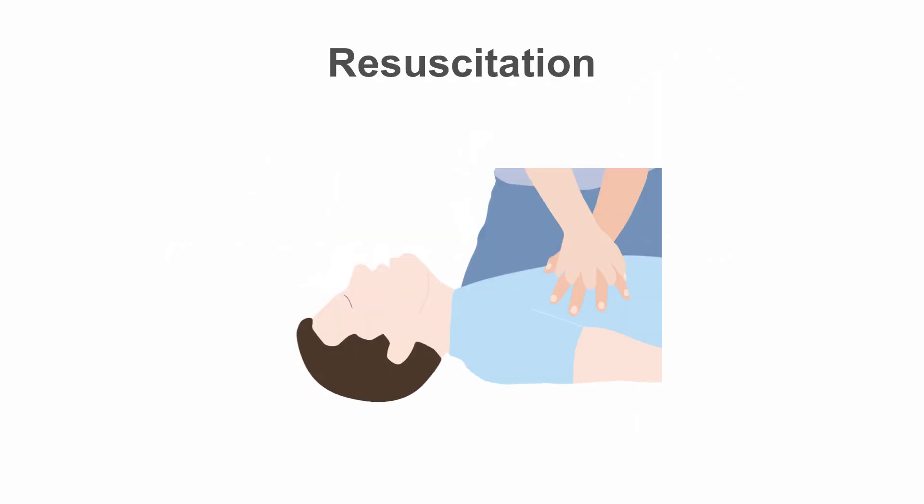If you don't find signs of circulation, you have to resuscitate — start chest compressions immediately. If there are signs of circulation and breathing, check that the IV axis is patent, for example by giving saline.